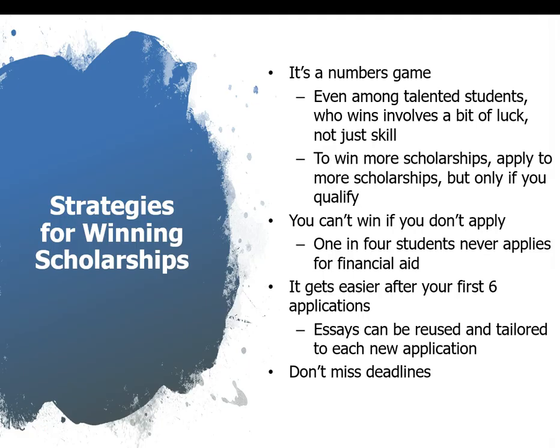Here are some general tips for how to win scholarships. It really is a numbers game — even if you are top of the class, you may not win a scholarship; it does have a bit of luck to it. To win more scholarships, you need to apply for more, but only apply for those you actually qualify for. One in four students never apply for financial aid — there is money out there, you just have to go look for it. After your first six scholarship applications it gets easier. You can reuse your essays and tailor them to each new application. The number one thing: don't miss deadlines. They will not accept late applications.